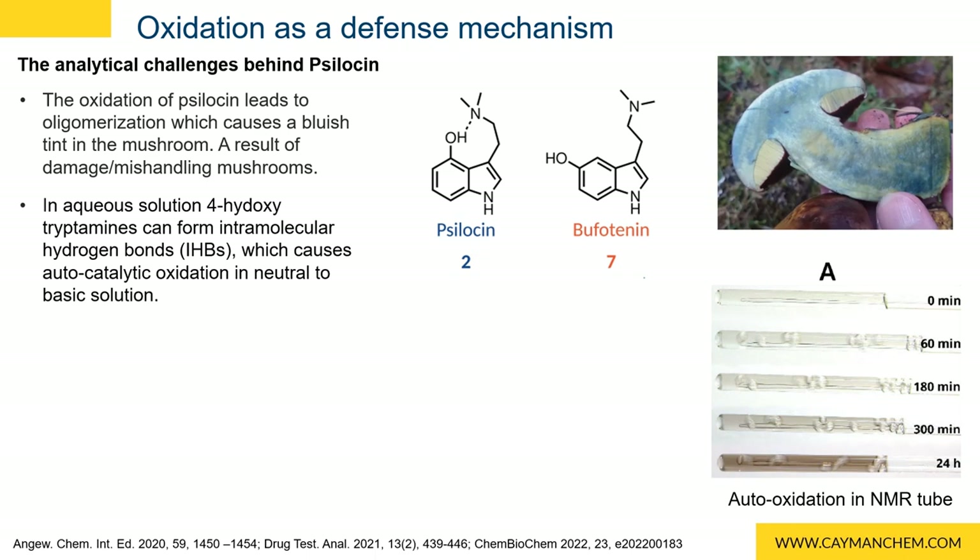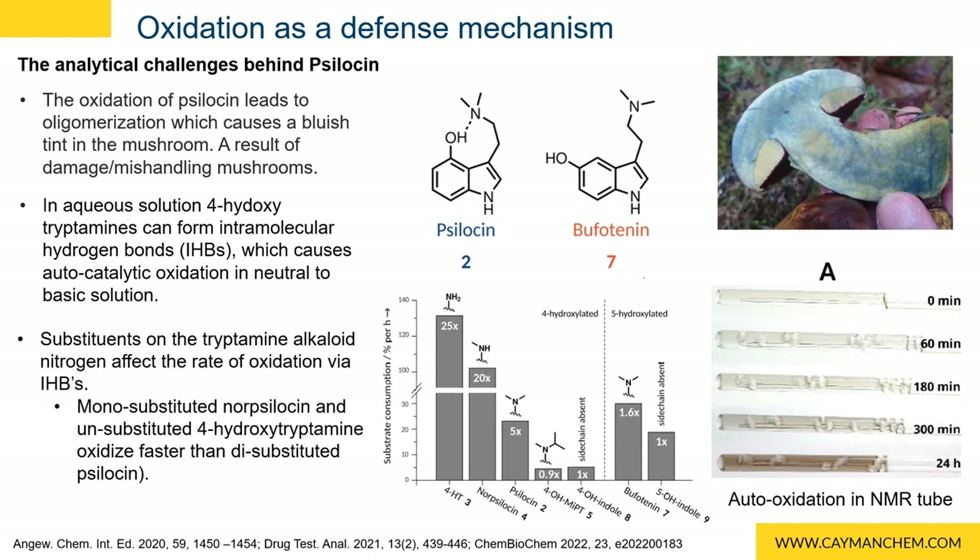The degree of substitution on the amino group also contributes to the rate of oxidation. Monomethyl-substituted norsylosin and four-hydroxytryptamine oxidize 20 to 25 times faster than the dimethyl-substituted psilocin in controlled oxidation experiments. And the faster these compounds oxidize, the lower the yields will be when the mushrooms are extracted.